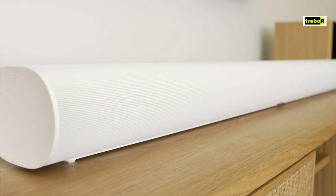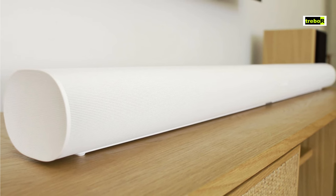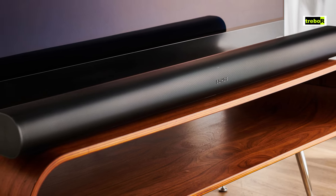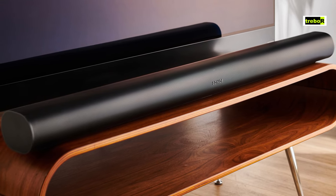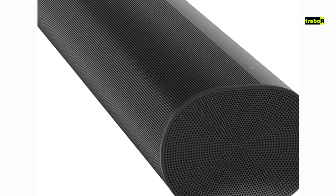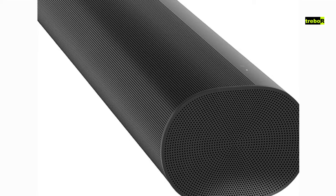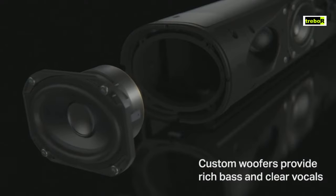Now, on to the soundstage spectacle. The Sonos Arc is here to impress. Supporting Dolby Atmos, it delivers an immersive audio experience that's like being in the middle of a blockbuster movie. The soundstage stretches wide, and the audio quality is rich and detailed. However, when it comes to bass, it's like a gentleman who's a bit reserved — clean and well-behaved, but it won't rattle your bones. Nonetheless, the Sonos Arc provides a balanced and delightful audio experience.